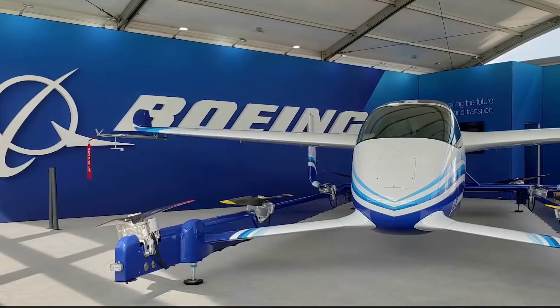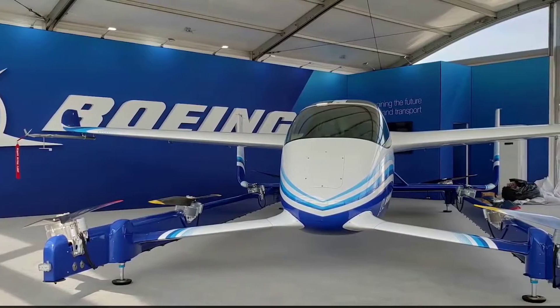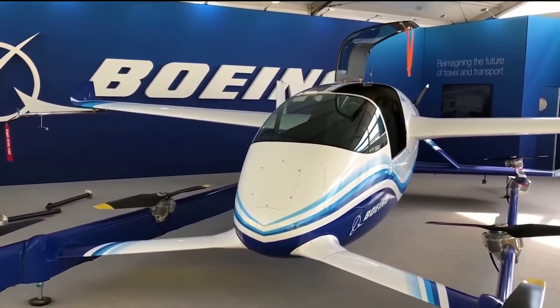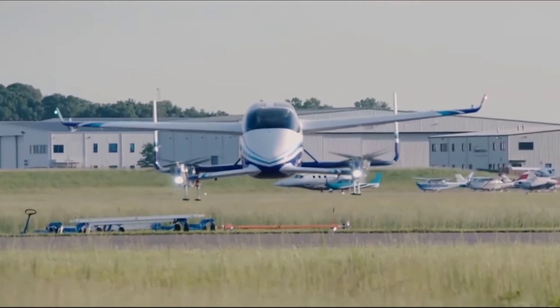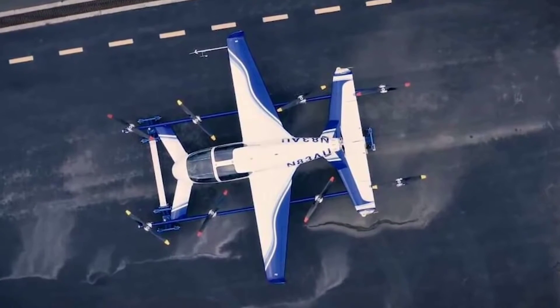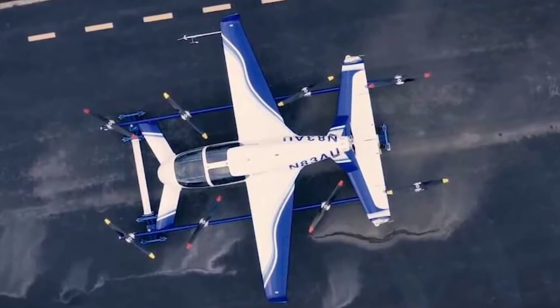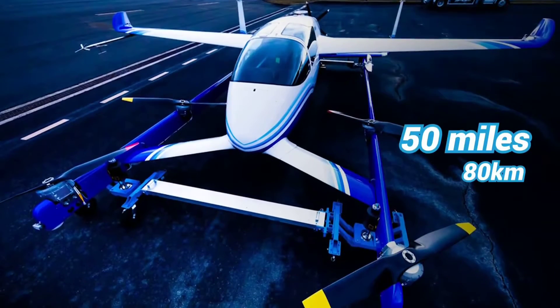Designed for fully autonomous flight from takeoff to landing, the PAV is able to autonomously transport passengers, plan routes, respond to contingencies, and detect and avoid unexpected obstacles. Not much is provided about speed and payload weight, but the company says it's designed for urban commutes with typical ranges up to 50 miles.